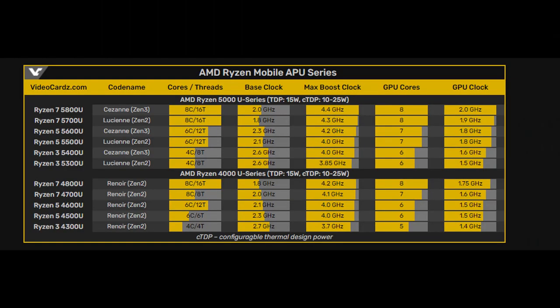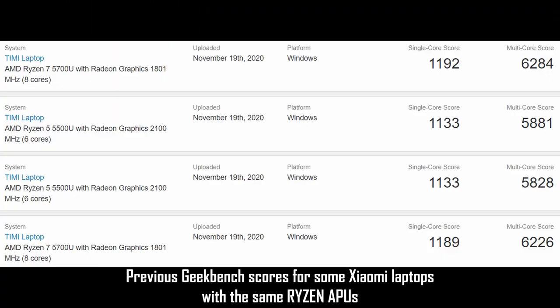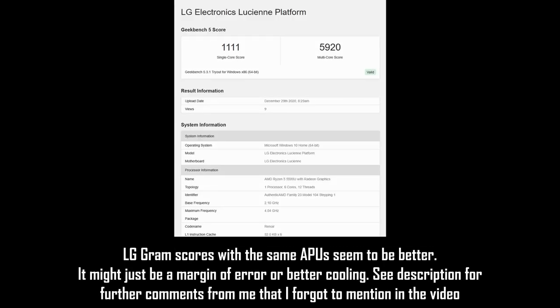Long story short, these are still based on the Zen 2 architecture, but it's Zen 2 Plus. What you're getting compared to Zen 2 is simultaneous multi-threading, so you're getting extra threads, a higher boost clock frequency, and an extra core on your iGPU. Do note that for the LG Gram, you're not getting a discrete GPU. So if you're looking for a laptop that is going to be able to play a lot of AAA titles, this one is not the one for you, unless you're going to be playing GTA 5, I guess. This laptop is going to be very thin and light, and I'm really excited to see how it's going to perform with this new Zen 2 Plus refresh.